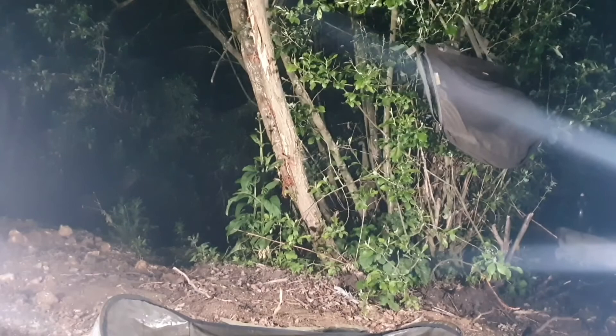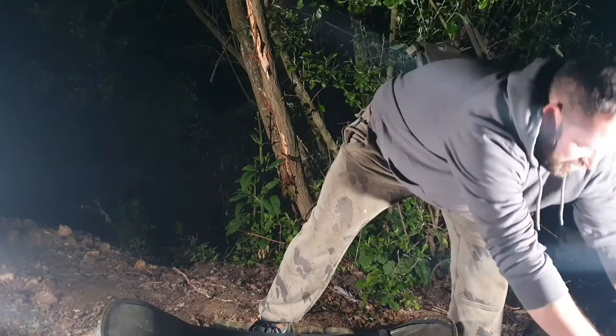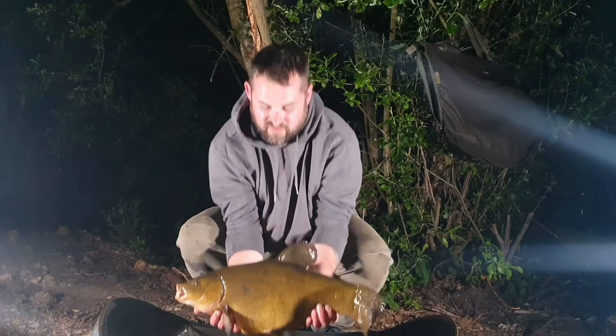9:14 — yeah baby! Waiting all night. Had a bream earlier — dirty bream. And then I literally properly just got to sleep. We'll know if this is the one Jamie, because it's got a mark on it. Oh, that's a big fish — that is a big fish. It's not full of spawn yet mate.